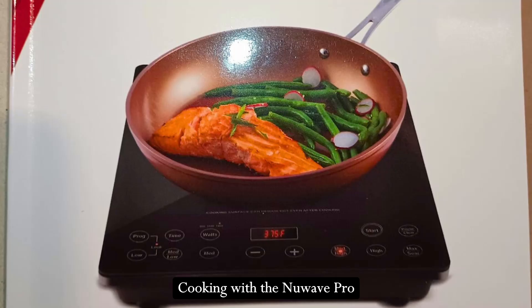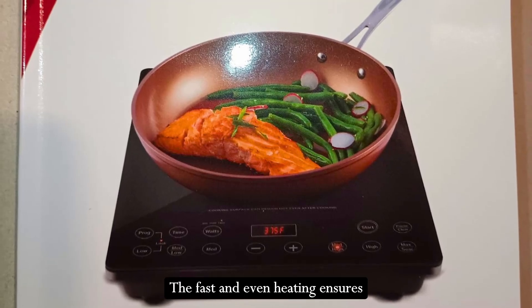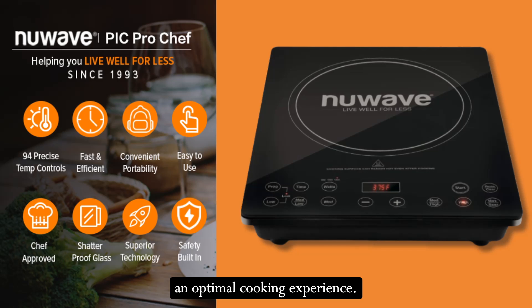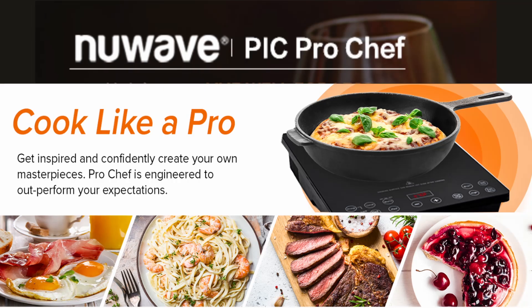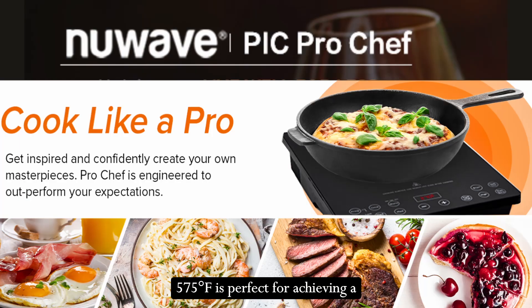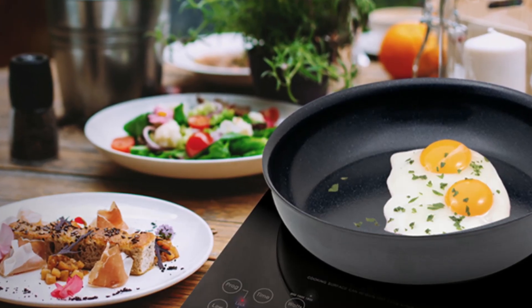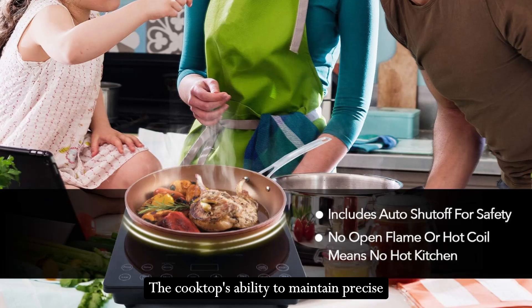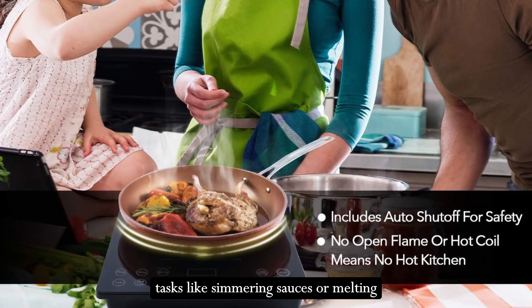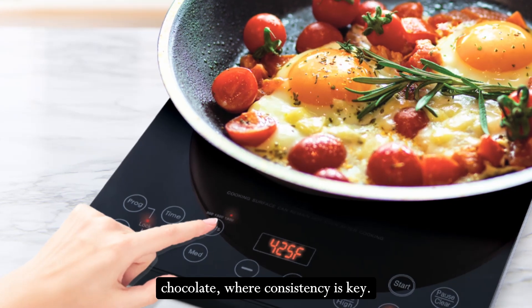Cooking with the New Wave Pro Chef Induction Cooktop is a joy. The fast and even heating ensures no hot or cold spots, providing an optimal cooking experience. The maximum temperature setting of 575 degrees Fahrenheit is perfect for achieving a restaurant-quality sear on steaks. The cooktop's ability to maintain precise temperatures is particularly useful for tasks like simmering sauces or melting chocolate, where consistency is key.